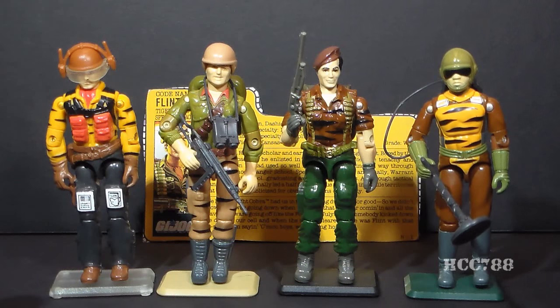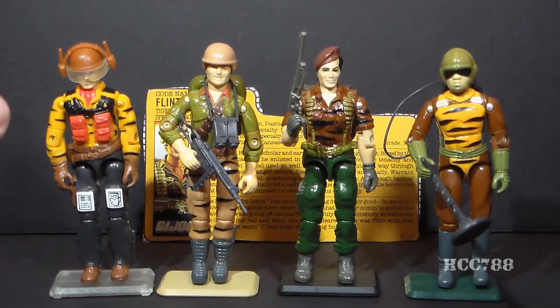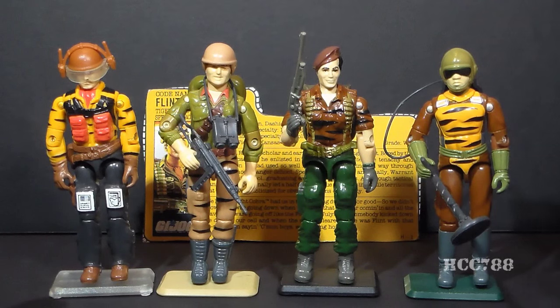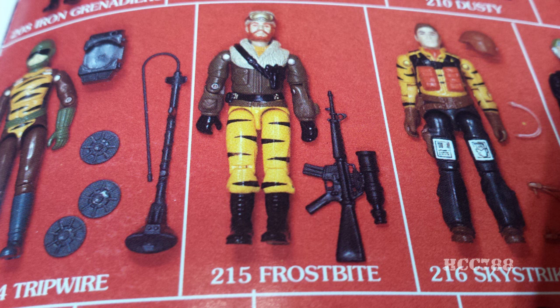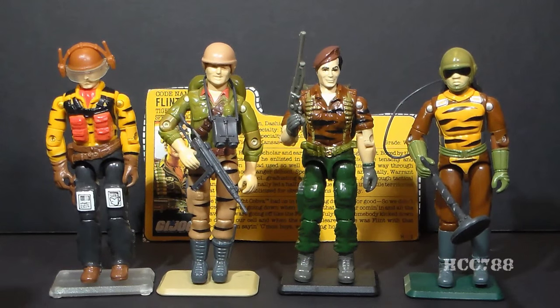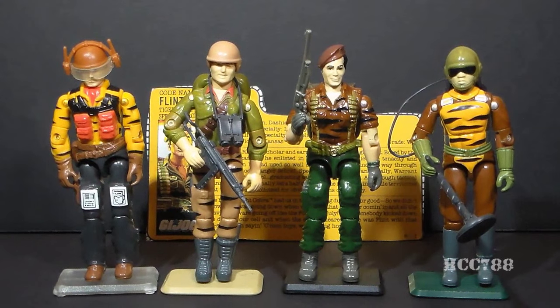That brings us to the lineup of Tiger Force, which is kind of a mish-mash of different specialties that don't all necessarily fit together. There isn't really a common theme that runs through the whole lineup — you have Tripwire on the same Tiger Force team as Roadblock and Bazooka and Dusty, a desert trooper, and even an Arctic trooper and a pilot. I honestly think the lineup of Tiger Force was dictated by the molds that Hasbro had readily available so they could cheaply stamp out new action figures. That may be a little cynical on my part, but I really think that is how the Tiger Force lineup was decided.